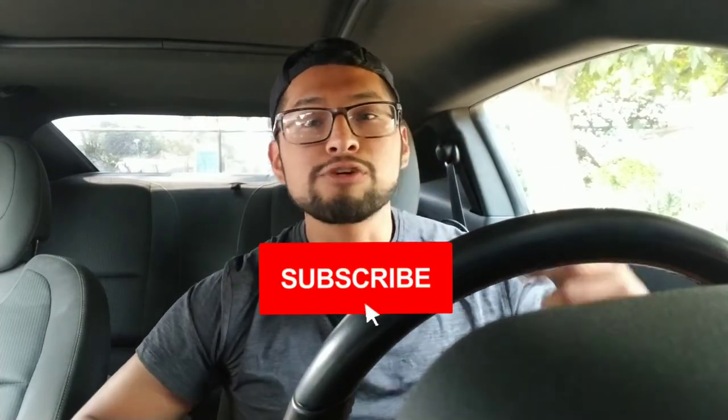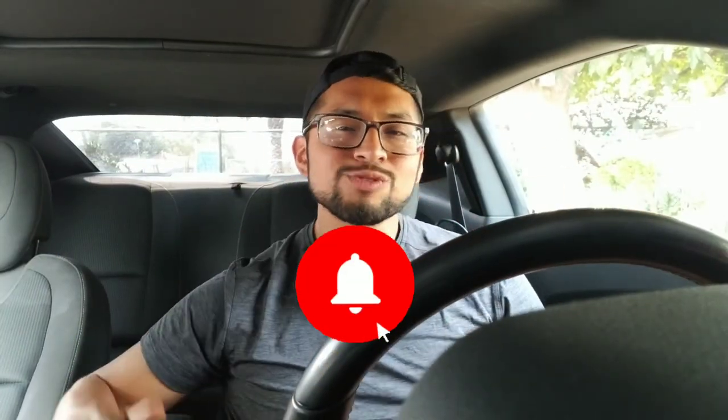Before I leave, I want to close with this: you can do anything you put your mind to. I hope you guys have a blessed day. Don't forget to subscribe and like, and I'll see you in the next one.